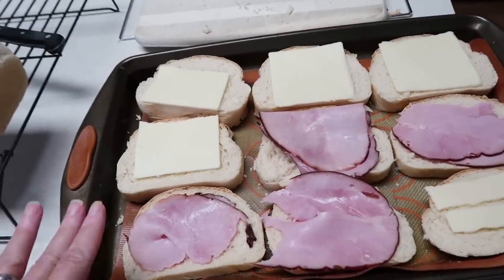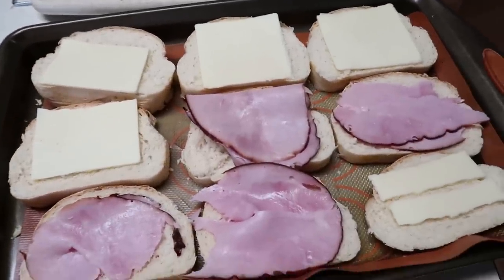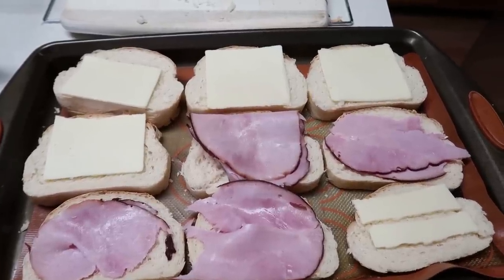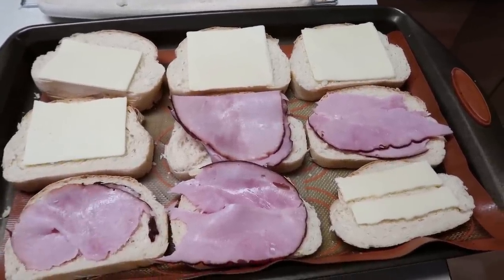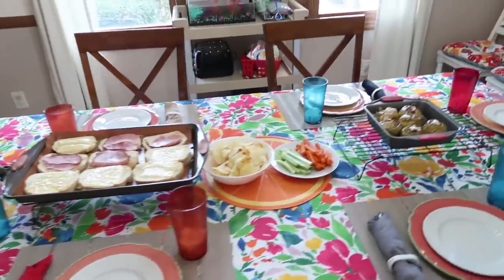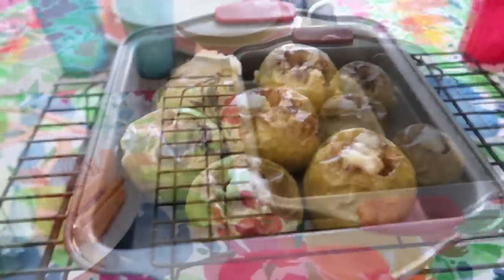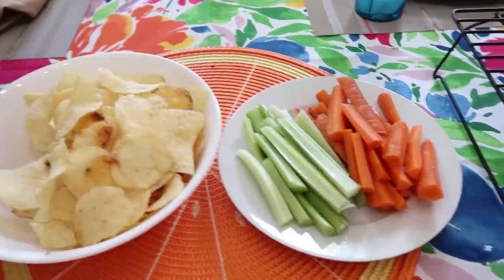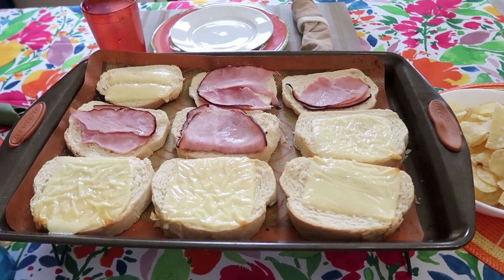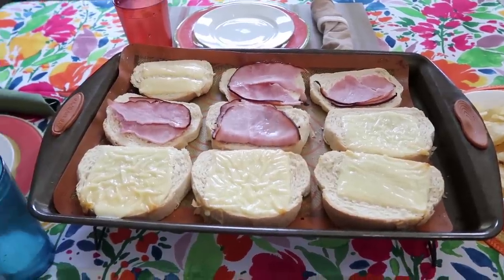Here is the homemade bread — it turned out so good and cut beautifully. Cheese on some, ham on some. The girls just wanted cheese and we just wanted ham. I'm putting these in to bake so they get all melty like open-faced sandwiches. And here is our lunch: baked apples, carrots and celery, chips, and the open-faced sandwiches. I'll grab some mayonnaise and mustard to go with that as well.